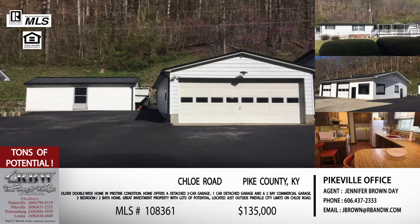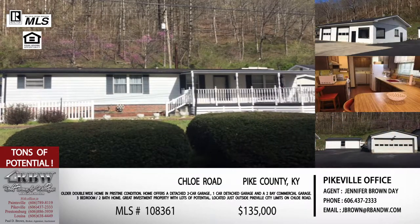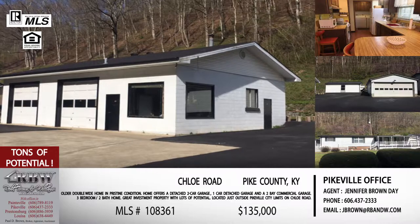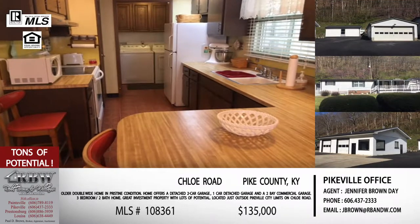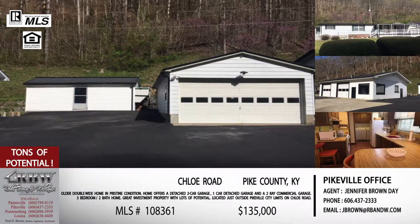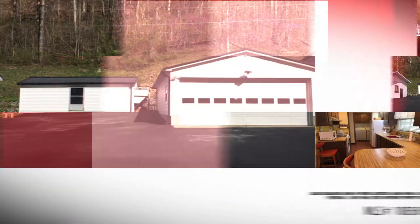How many times can you say you have a listing that may make your mortgage payment? With a little creative thinking, I think you could on this listing. The potential is definitely there depending on what somebody needs it for. The price on this one is $135,000, and with everything it has to offer, it's another steal. Call the Pikeville office at 606-437-2333 or email jbrown@rbnw.com.